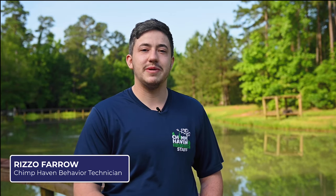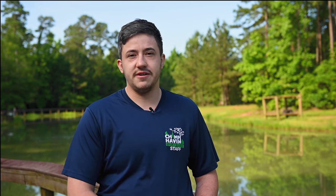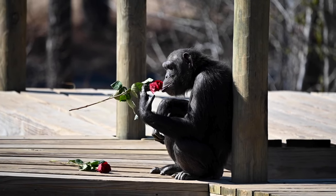Hi, my name is Rizzo and I'm a behavior technician here at Chimp Haven. Today I'm going to talk to you about the various kinds of enrichment that we offer to our chimps. Every month we put together a calendar of different enrichment to provide them throughout the weeks, and it is broken down into two types of categories: either food or non-food.